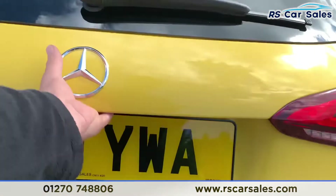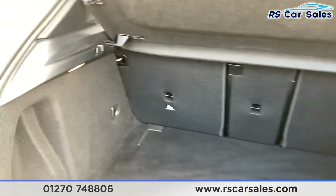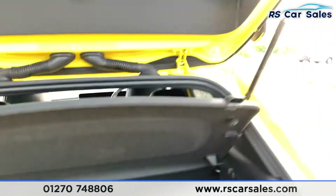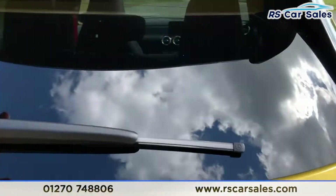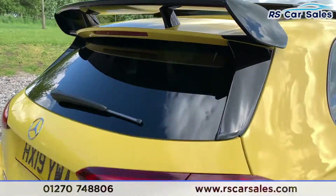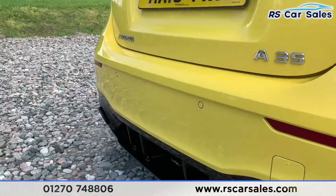Now we head into the boot of the car. We do have a nice spacious boot with storage hooks on the left and right-hand side. Popping the boot back down, there's a closer look at that rear boot spoiler. We also have vents on either side of the rear bumper.